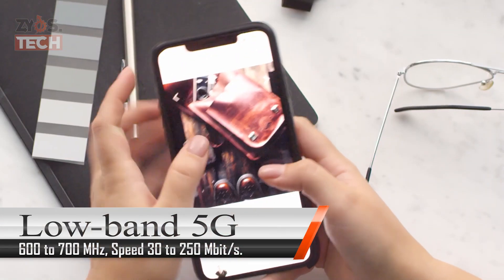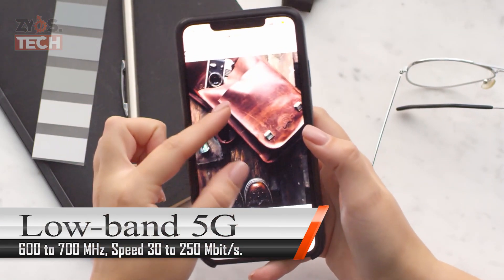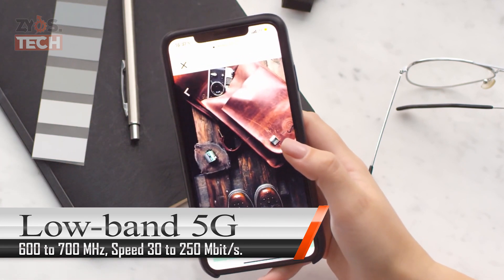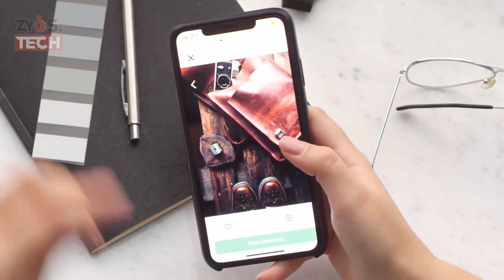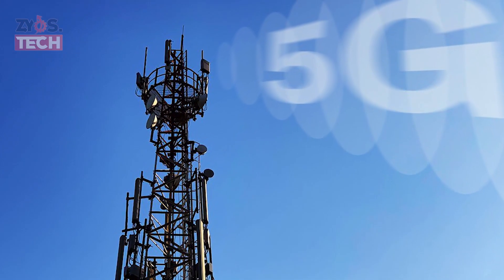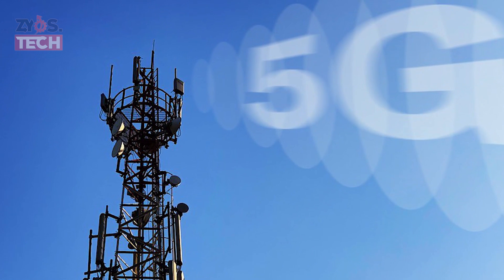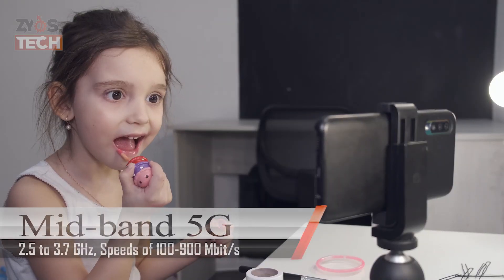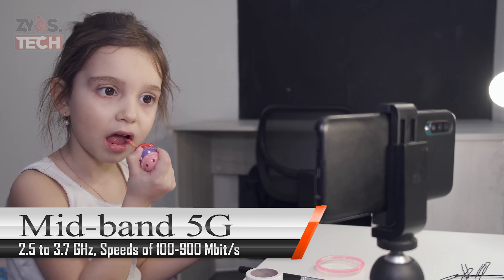Low-band 5G uses a similar frequency range as current 4G cell phones, 600–700 MHz, giving download speeds a little higher than 4G — 30 to 250 Mbps. Low-band cell towers will have a similar range and coverage area to current 4G towers.